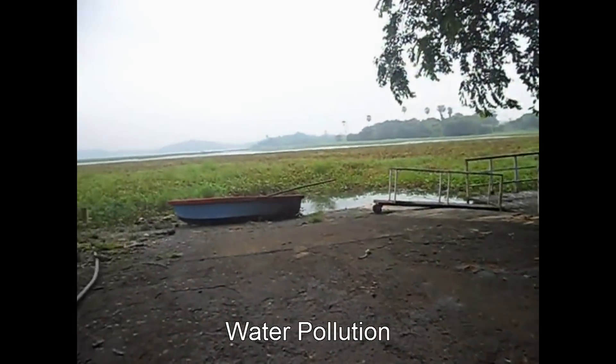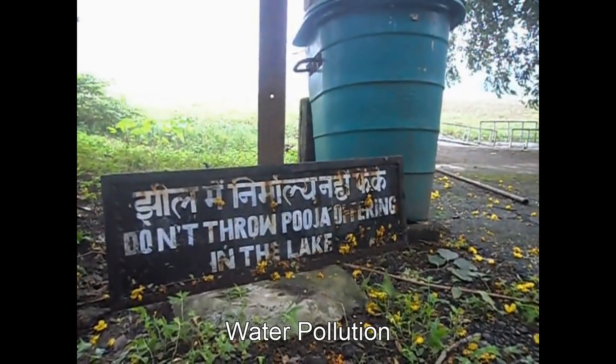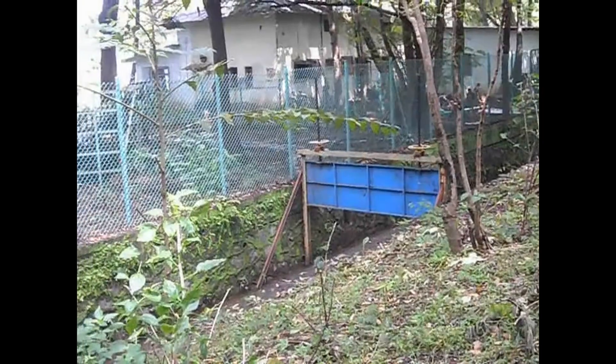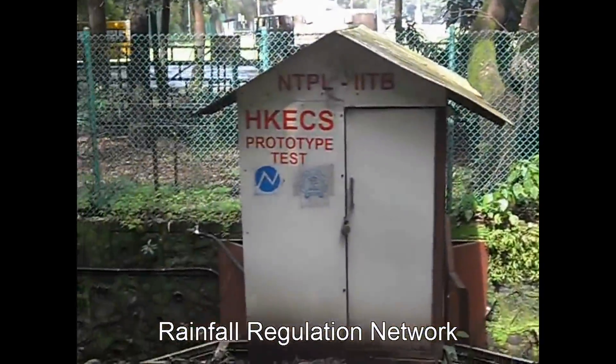IIT Bombay's campus is located on the eastern side of Powai Lake. Eutrophication in Powai Lake has increased, and as a result too many plants and weeds are growing on the lake. IITB has an excellent rainfall drainage network, draining excess rainwater into Powai Lake.